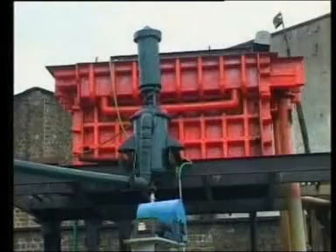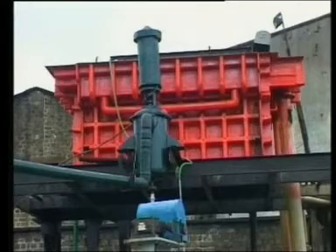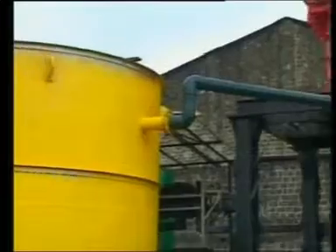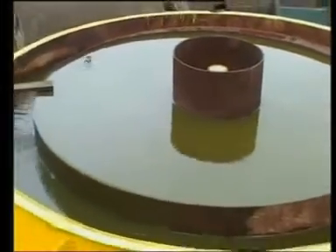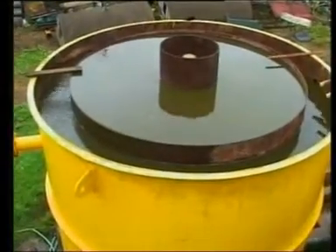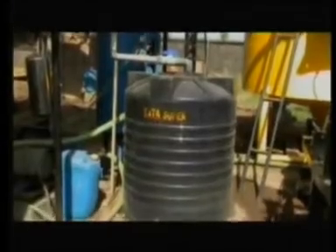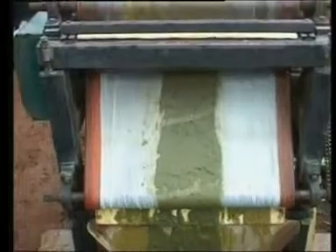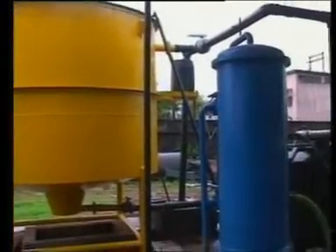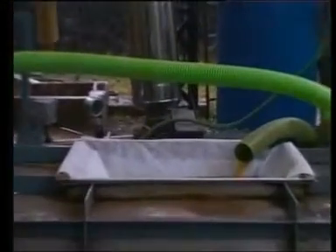This mixture is flocculated in a high-speed flash mixer with the help of a high molecular weight polymer, which is continuously pumped into the mixer with the help of a dosing pump. Then the effluent is allowed to settle in a clarifier, where the solids settle to the bottom and the yellow color supernatant can be collected from the top for further processing. The supernatant is continuously collected in a storage tank, while the settled solids are removed from the clarifier periodically with the help of a belt filter press.